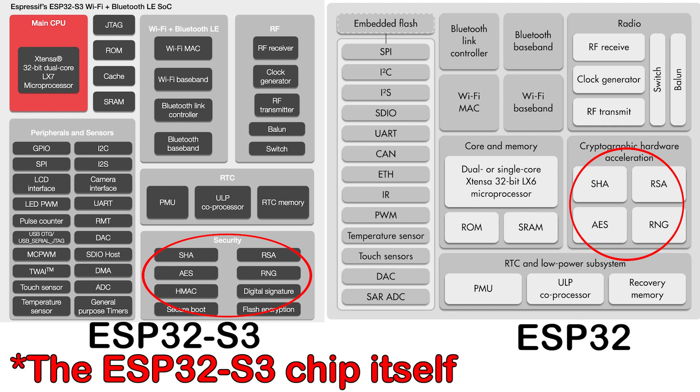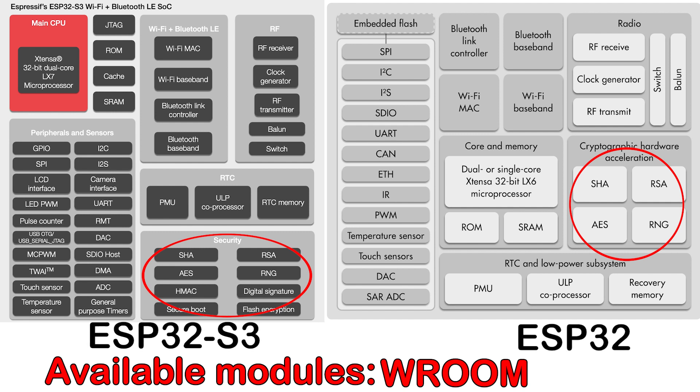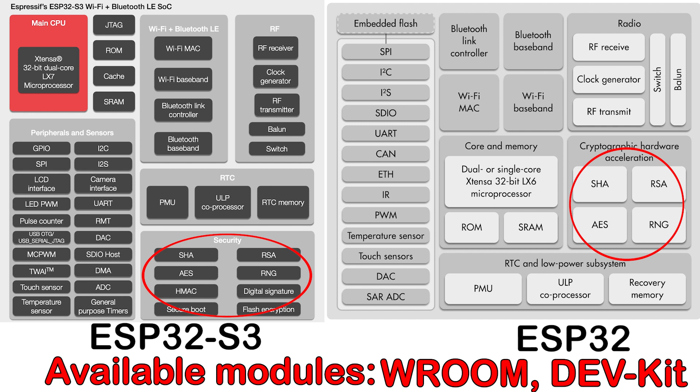It's due to release in the WROOM — I always want to say 'Vroom', it just seems better — and DevKit module forms, as far as I can tell. Those are the two module forms that should be released. I've certainly seen Espressif talk about the WROOM format, and I've read somewhere that it's been released in the DevKit format as well, but I can't find full confirmation on the Espressif website. And obviously in the future, more types and boards as well.